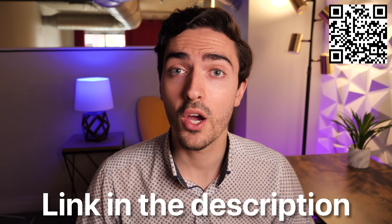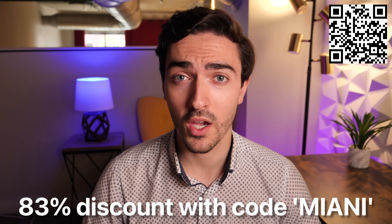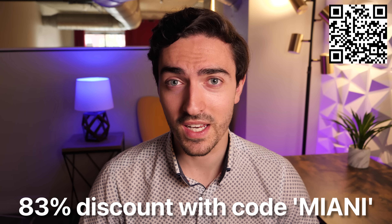Right now, if you use the link in the description below or scan the QR code on screen, you can get three months free by using coupon code Mianni. Thanks to Surfshark for sponsoring. And now let's get back to the video.